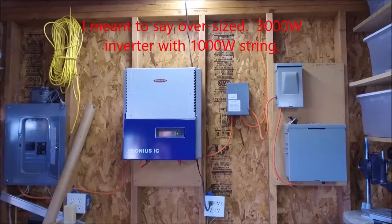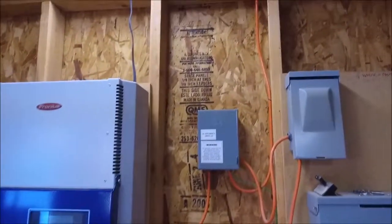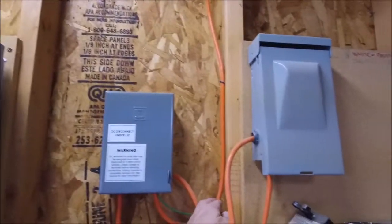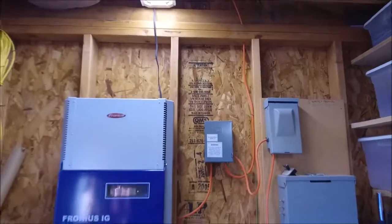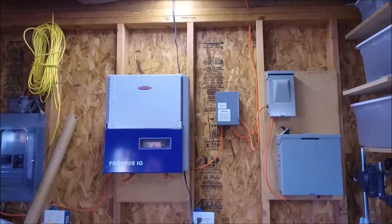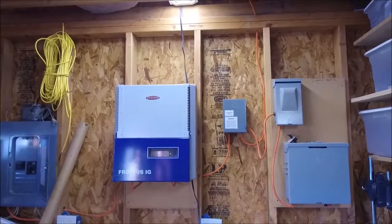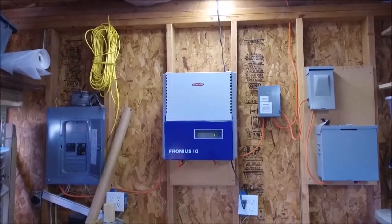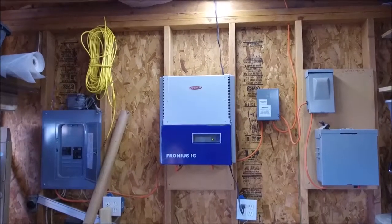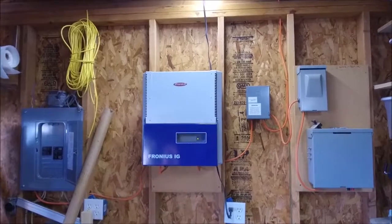All the panels are hooked up in series and they come down in this high voltage cable right here. As I mentioned, I did have the city inspector out. I also had the local utilities out to come and inspect my system. It took weeks and weeks of inspections because nobody knew what was going on 14 years ago.